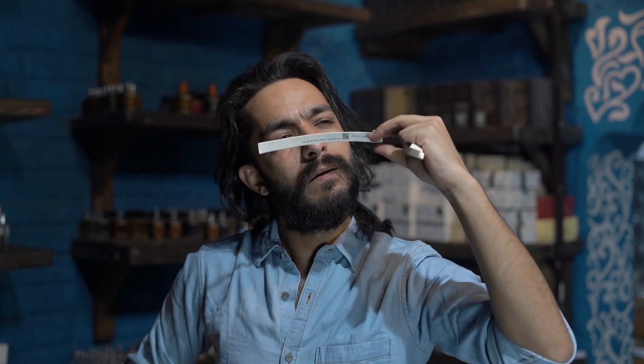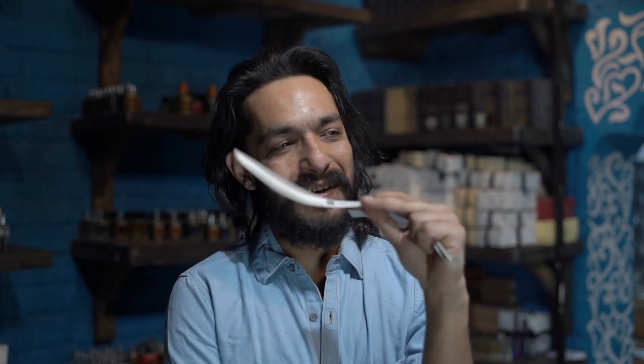So with this one, I get this light, sweet, fruity — fruit punch kind of vibe with a cucumber undertone. That's what I detect from it.